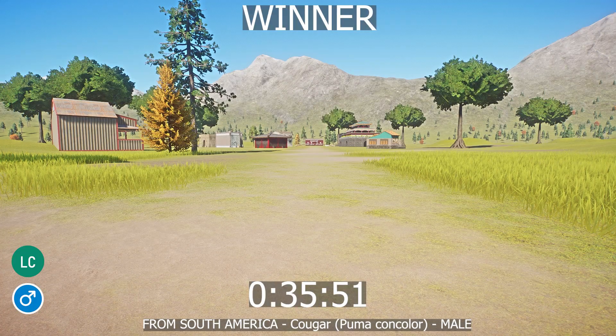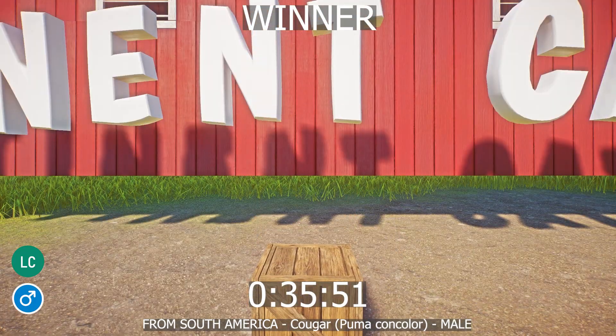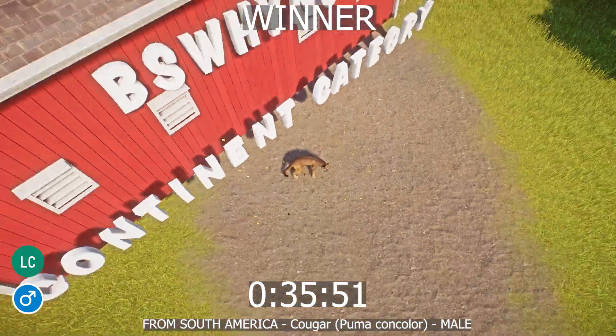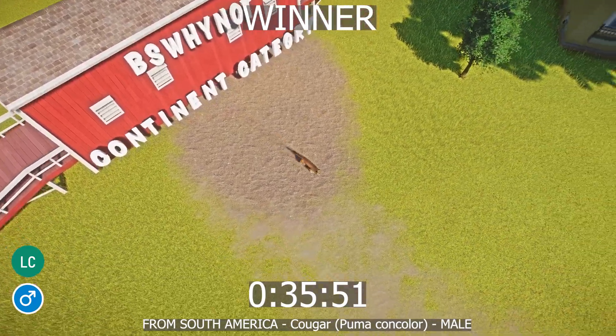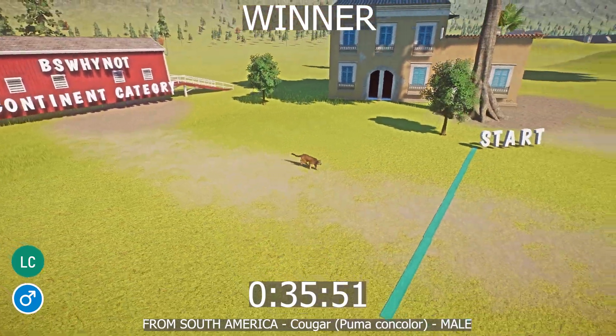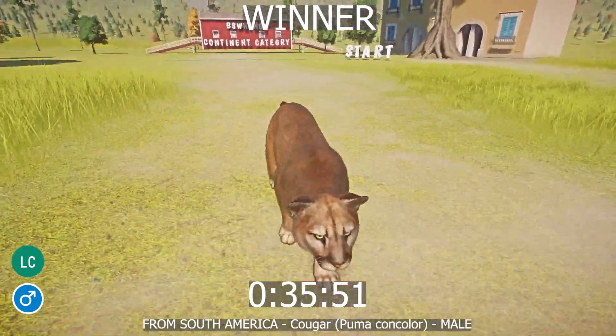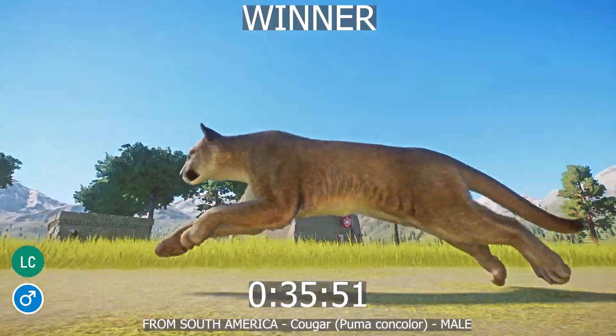Today's winner is the male cougar from South America. Some fun facts: the cougar has large paws and the largest hind legs of any felid species relative to body size. Despite being the fourth largest cat species, cougars are not considered part of the big cats as they lack the bones and organs required to roar.